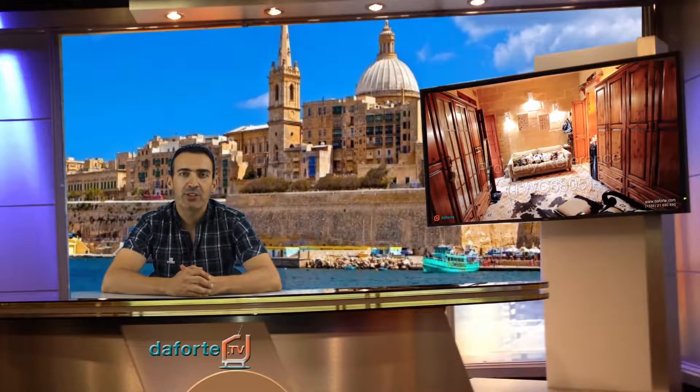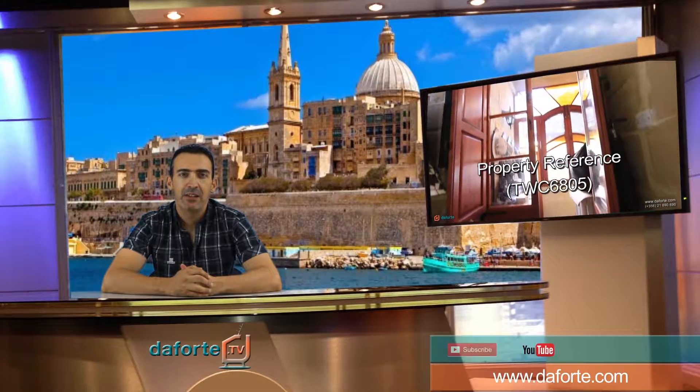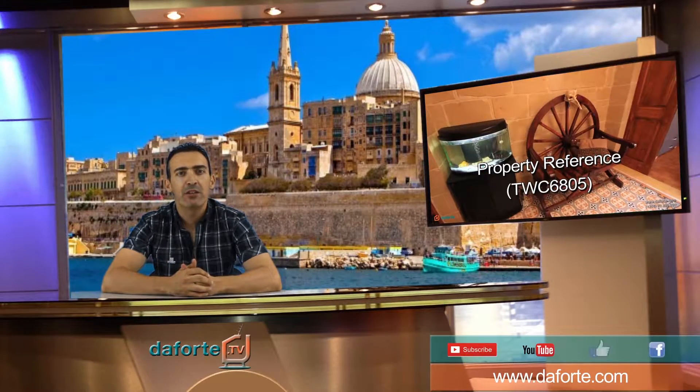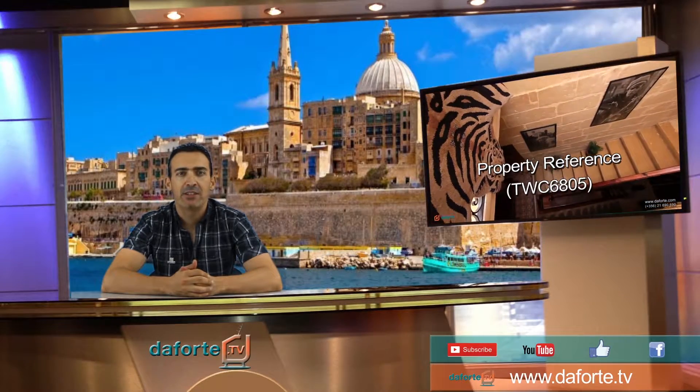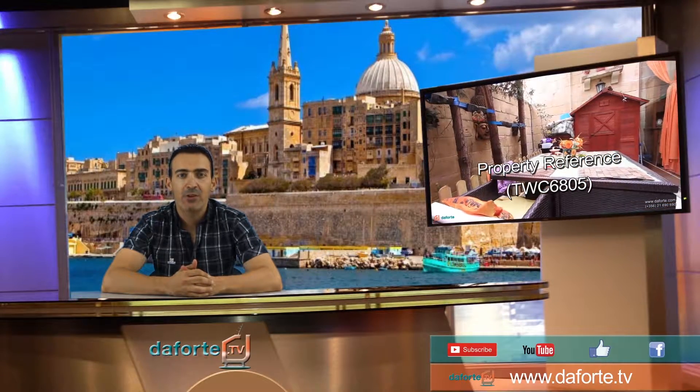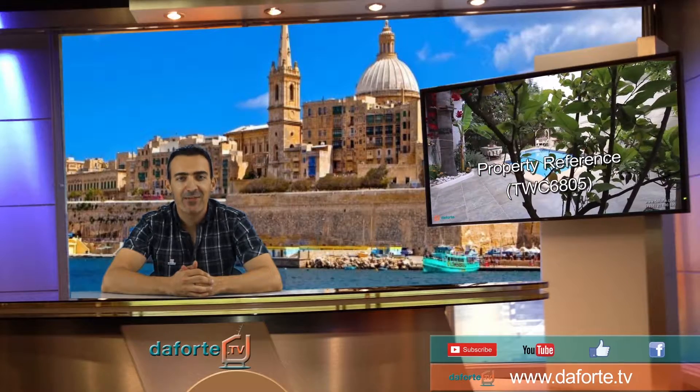For more information on this and many other properties, subscribe to our YouTube channel, like our Facebook page, follow us on our Daforte TV channel, and visit our Daforte website. Have a nice day!